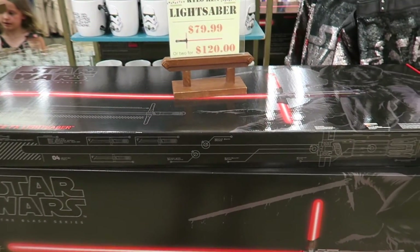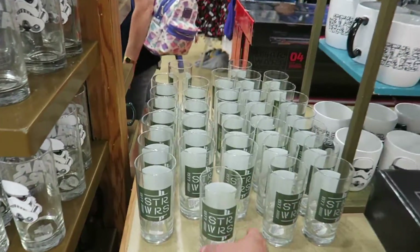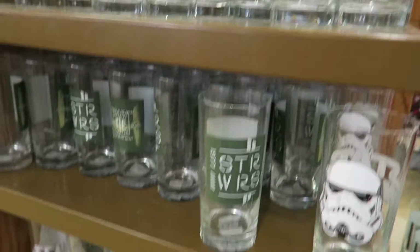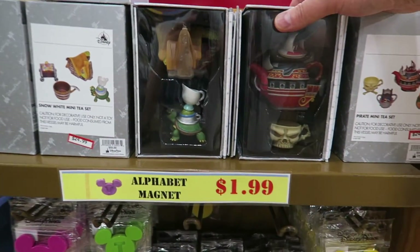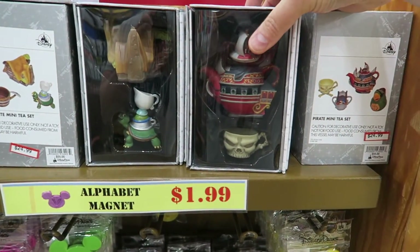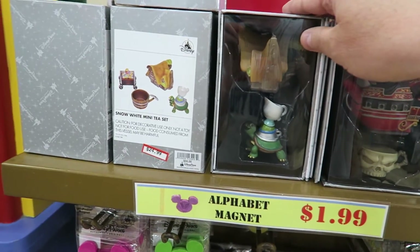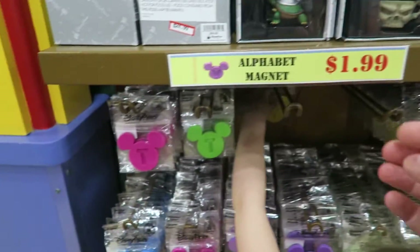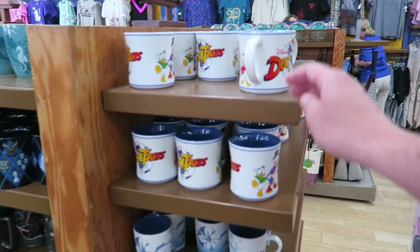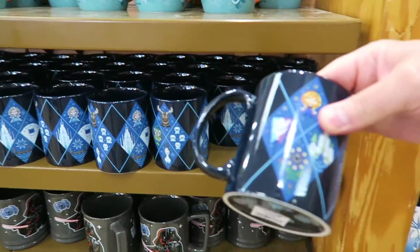You can get Kylo's lightsaber - was $120, now $79. Some Star Wars glasses at $3.99 - pretty good, there's a Tie Fighter one. These are Pirate Mini T-Sets - like a mini teapot set - $24.99, Pirates of the Caribbean, and you've got a Snow White mini one. Got some Mickey Alphabet ears at $1.99. Got these awesome DuckTales mugs for $5.99. Loads of mugs - that's pretty cool - 8-bit style.